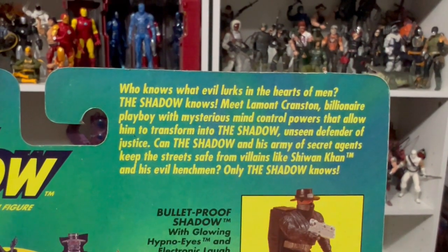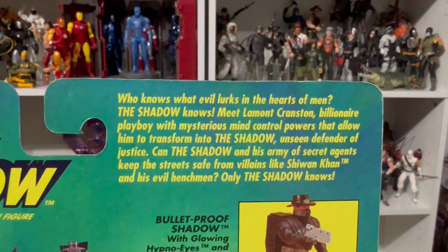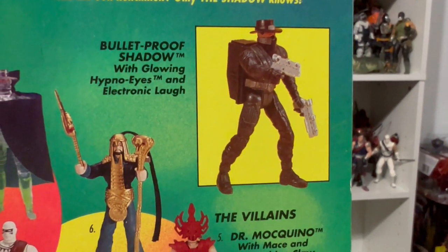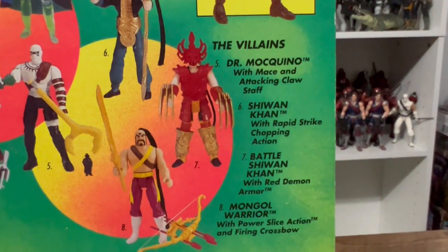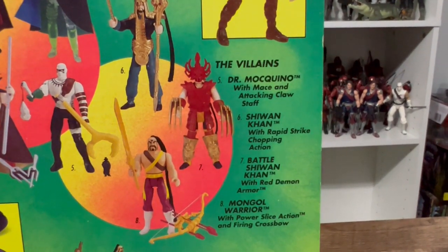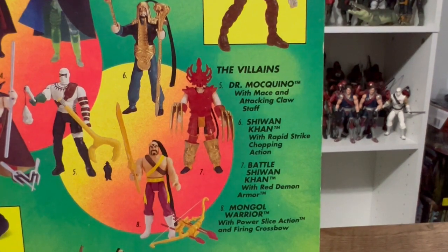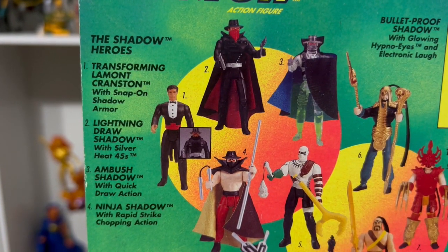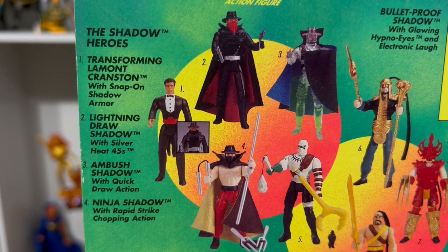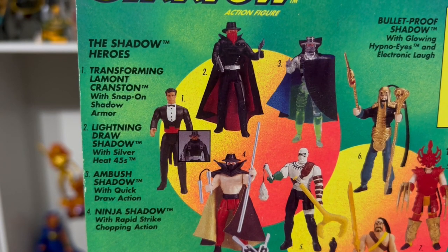It's got the blurb 'What evil lurks in the hearts of men? The shadow knows' — I think that blurb will be on every single package. They show all the action figures: Bulletproof Shadow with glowing hypno eyes and an electronic laugh. Villains include Dr. Marqino with mace and attack claw staff, Shiwan Khan with rapid strike chopping action, Battle Shiwan Khan with red demon armor, and Mongol Warrior with power slice action and a crossbow. Shadow heroes include Transforming Lamont Cranston, Lightning Draw Shadow, Ambush Shadow, and Ninja Shadow with rapid strike chopping action.